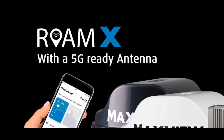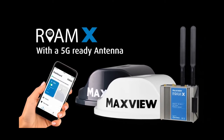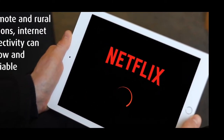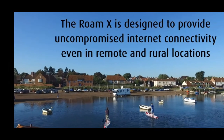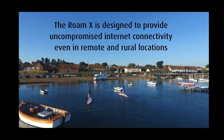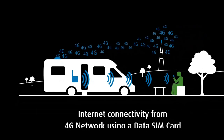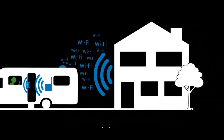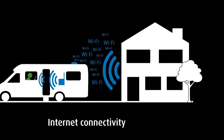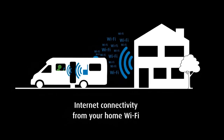First on the list is MaxView Roam. MaxView Roam is an internet connection system. It comes with a 5G ready antenna and a router, and it gives improved reception in rural areas. Connection is provided from either a 4G data SIM card or from connecting to Wi-Fi — either the caravan site's Wi-Fi or your home Wi-Fi.